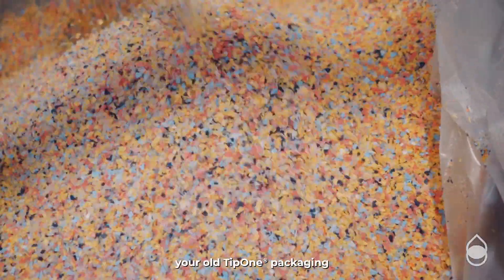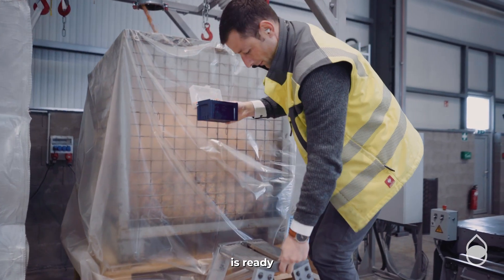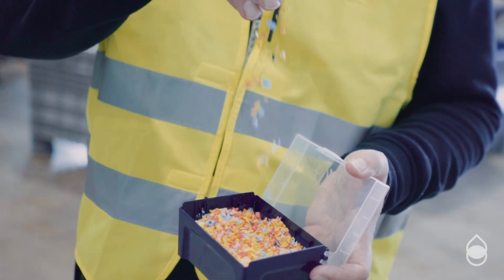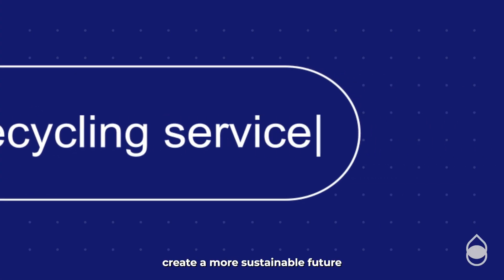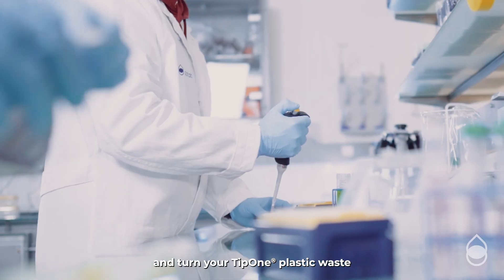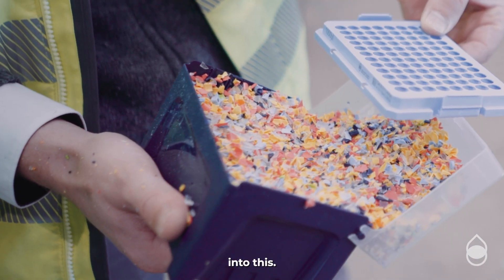And just like that, your old Tip 1 packaging is ready to be given a new life. Help us create a more sustainable future by joining our recycling service now and turn your Tip 1 plastic waste into this.